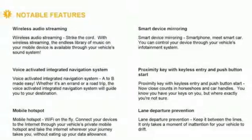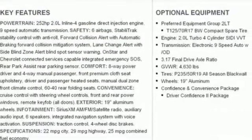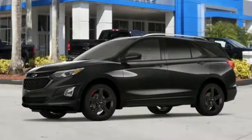Intercooled turbo inline four-cylinder engine, active grille shutters, gas pressurized shocks, and automatic transmission.